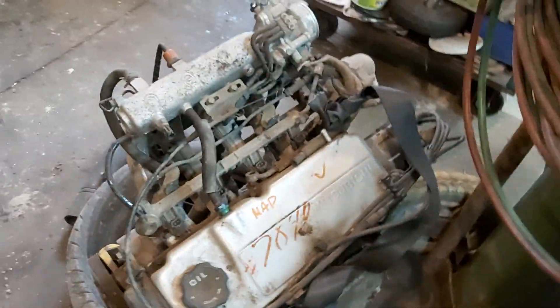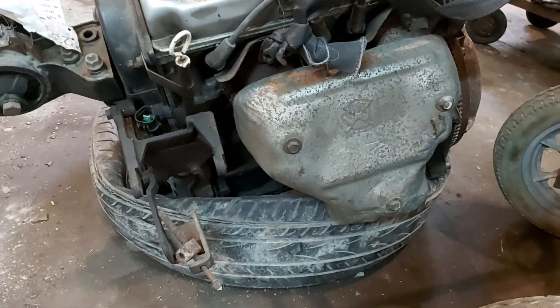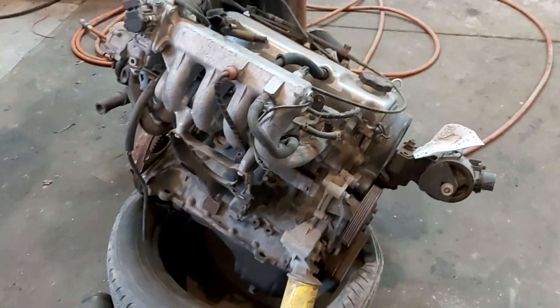He just happened to have an engine sitting on the floor with 9,000 kilometers on it — $300. We said we found ourselves a motor. Now we have a motor swap to do in a generator, and hopefully we'll have this thing back up and running as a nice little power plant.